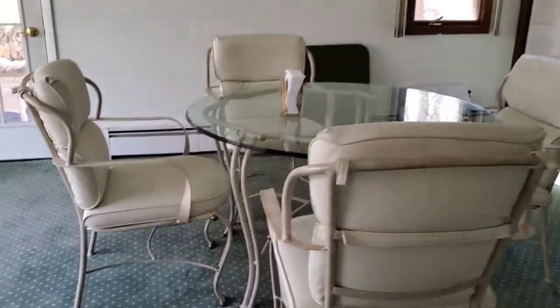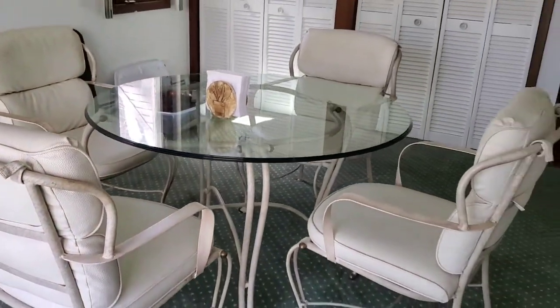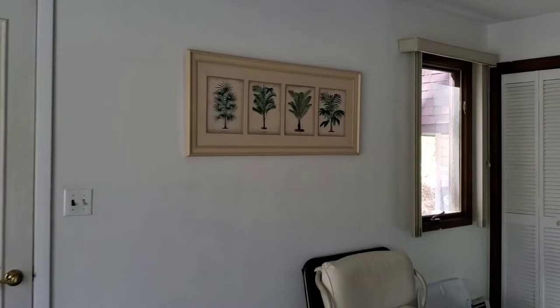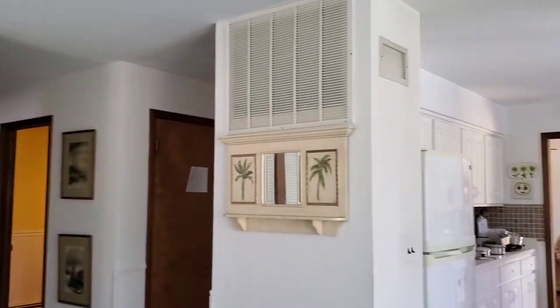Then we come into this room, kind of a breakfast room. We've got the wrought iron table with four chairs. Baker's rack. Some nice beachy artwork and a matching mirror.